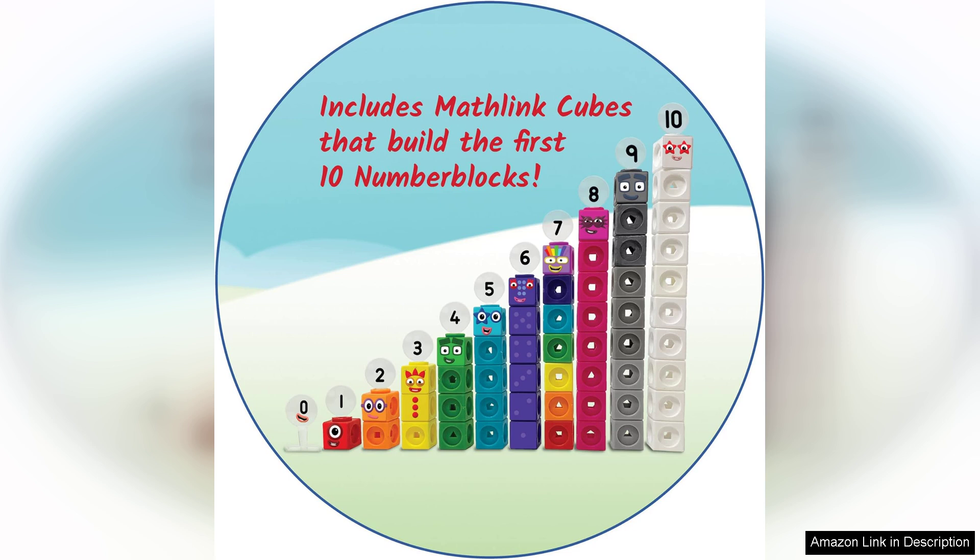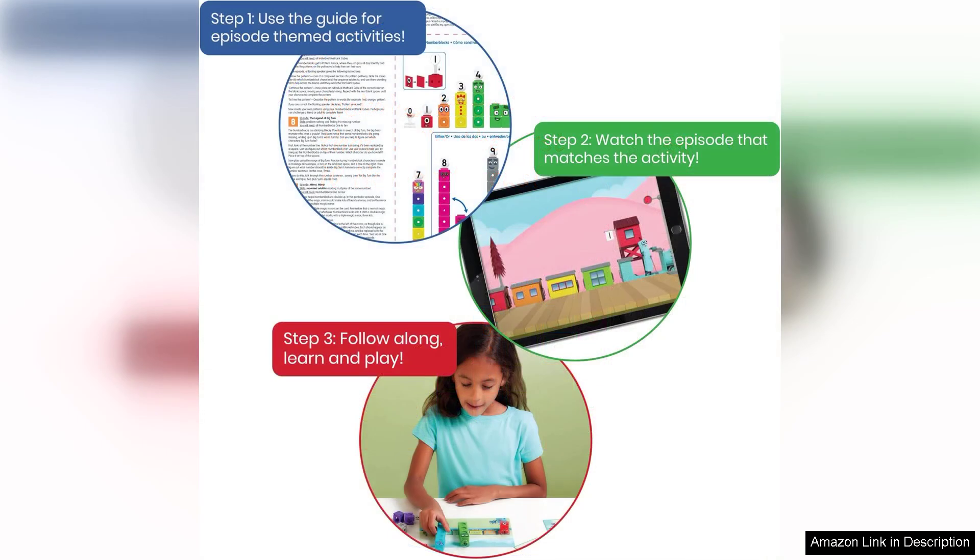One of the standout features of this set is its alignment with the popular Number Blocks characters, which many children adore. This familiarity makes learning more enjoyable, as kids can connect the activities to the animated series they might already watch.